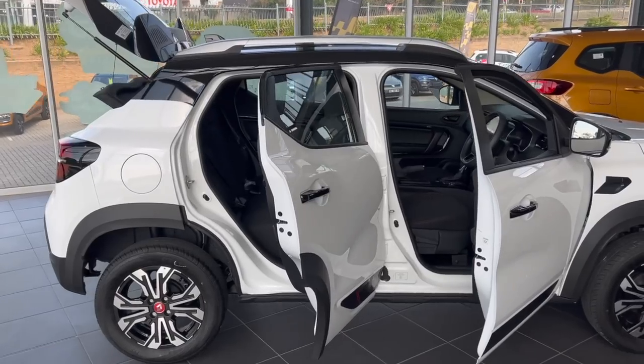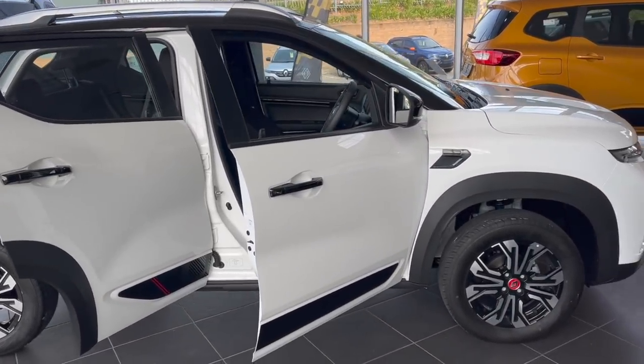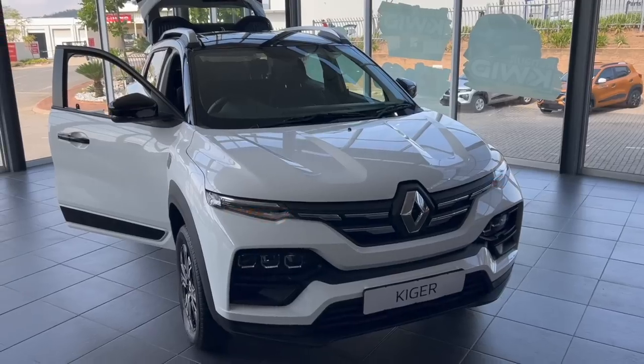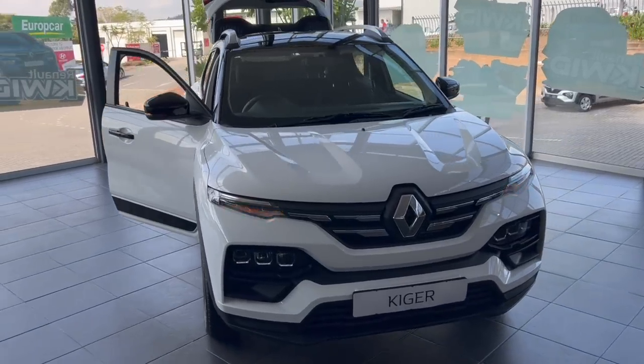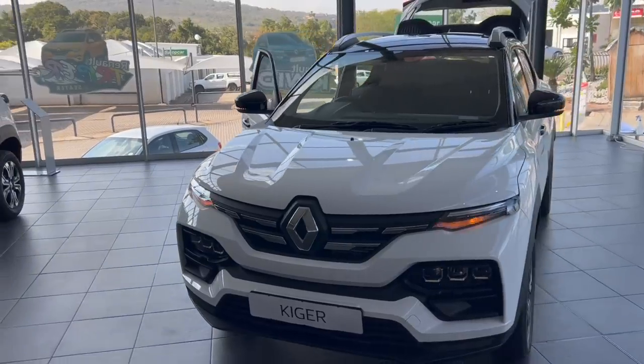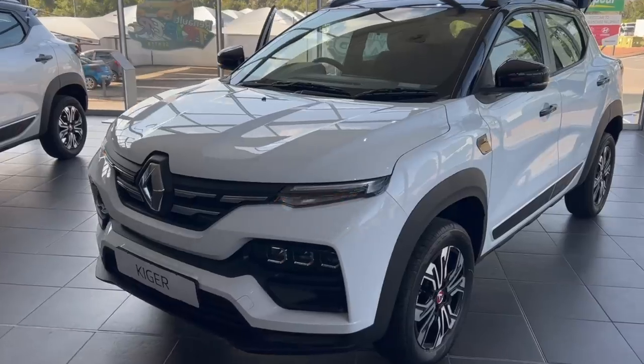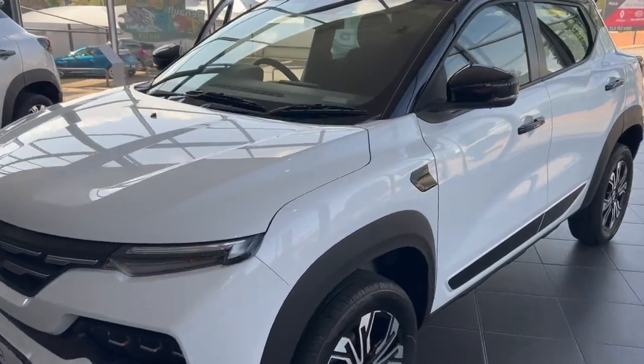Before we get on to this review, please note that my opinion on cars is not the word of God, so it's up to you whether you take it or leave it. Also, there's no such thing as a perfect car. Therefore, you should watch my videos with an open mind because if you consume too much of my content, no car will ever seem good enough for you. The key is to buy a car that will suit your needs, not a perfect car.